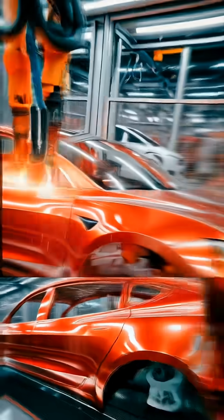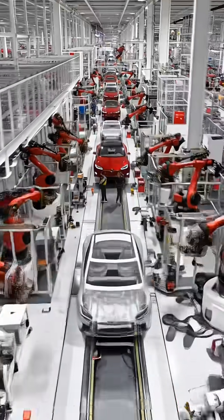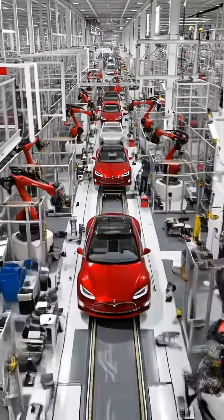On general assembly lines, the battery pack, motors and electronics meet the painted body. Robots lower the pack into place, while skilled technicians install interiors, glass and final details.